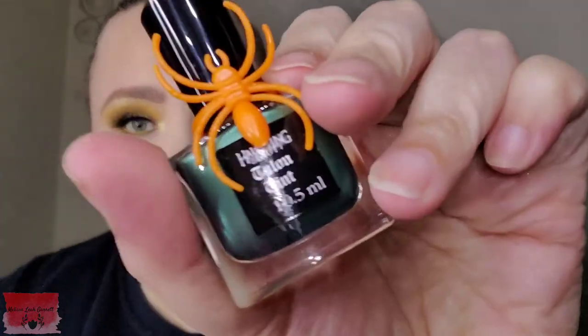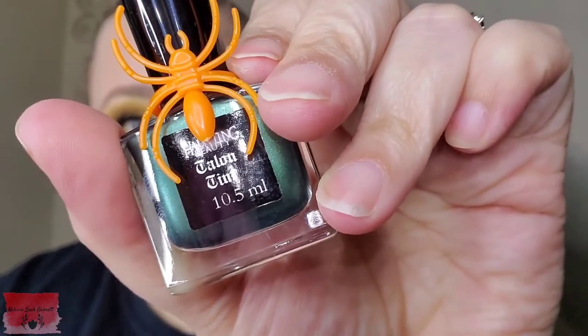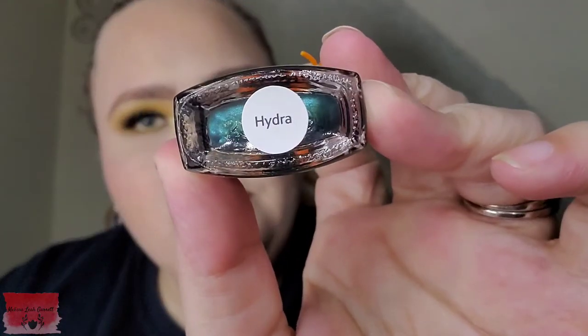Next up, we have another new brand to the Pandora's Box family. It is from Haunting Beauty — the Haunting Beauty Talent Tint. It is a fingernail polish in the shade Hydra. I love the Marvel movies and I just watched all the Captain America movies for the first time the other night.